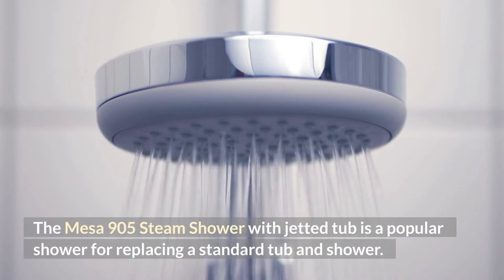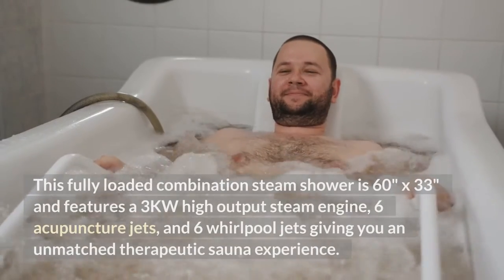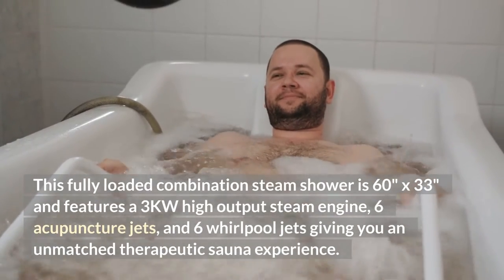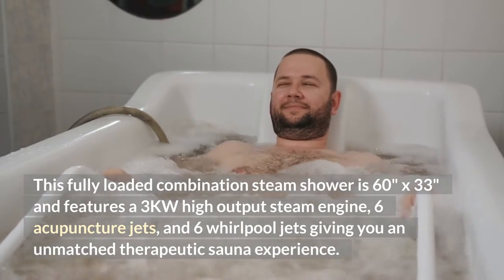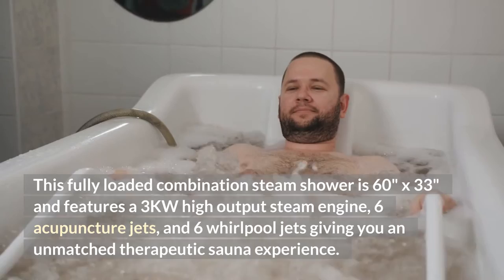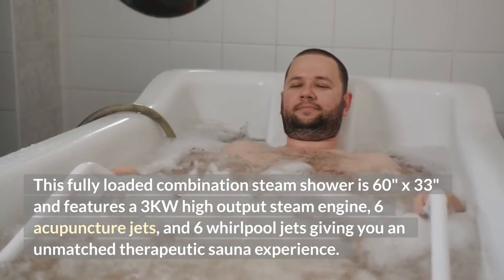The Mesa 905 Steam Shower with Jetted Tub is a popular shower for replacing a standard tub and shower. This fully loaded combination steam shower is 60 inches by 33 inches and features a 3KW high output steam engine, 6 acupuncture jets, and 6 Whirlpool jets giving you an unmatched therapeutic sauna experience.